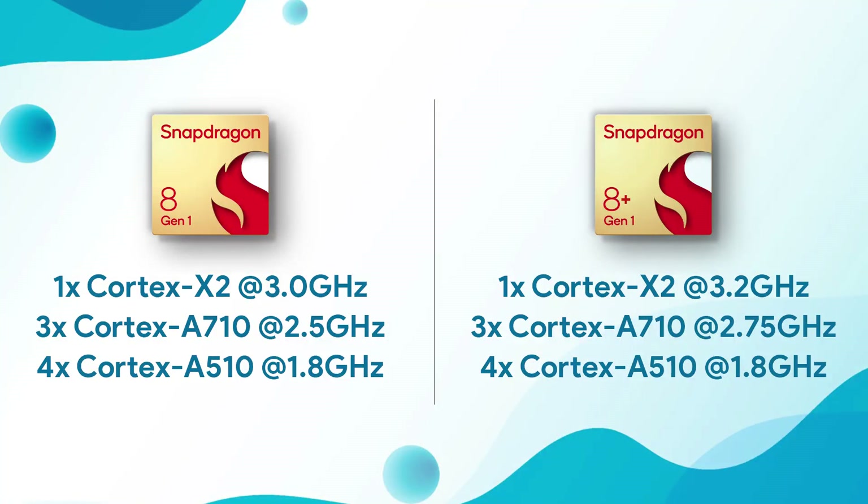This means the performance-centric CPU cores are getting increased maximum clock speeds, which means the CPU performance of the Snapdragon 8 Plus Gen 1 is getting a pretty significant boost over the Snapdragon 8 Gen 1.